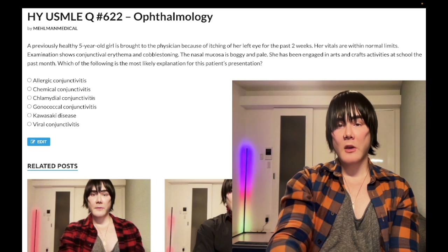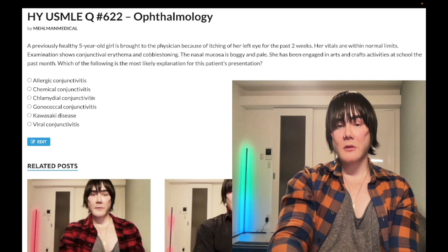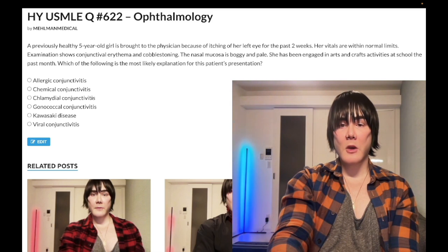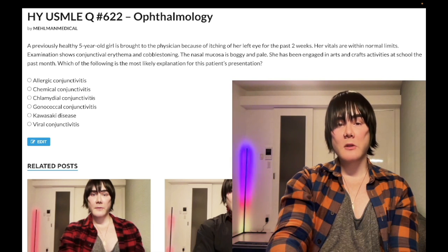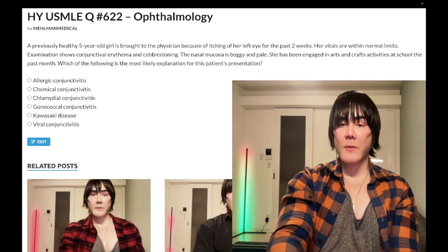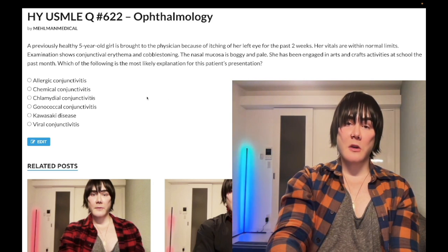So, five-year-old girl with a two-week history of itching of her left eye. Vitals are within normal limits. Examination shows conjunctival erythema and cobblestoning; nasal mucosa is boggy and pale. She has been engaged in arts and crafts at school the past month. The question asks for the most likely explanation for her presentation. The correct answer is allergic conjunctivitis.